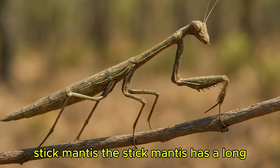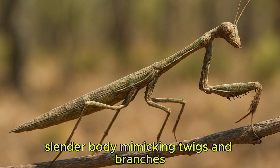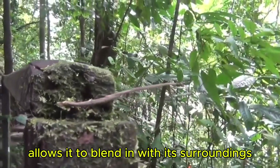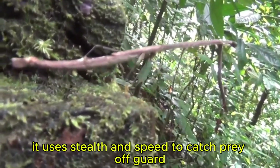The stick mantis has a long, slender body mimicking twigs and branches. Its stick-like appearance allows it to blend in with its surroundings, making it nearly invisible. It uses stealth and speed to catch prey off-guard.